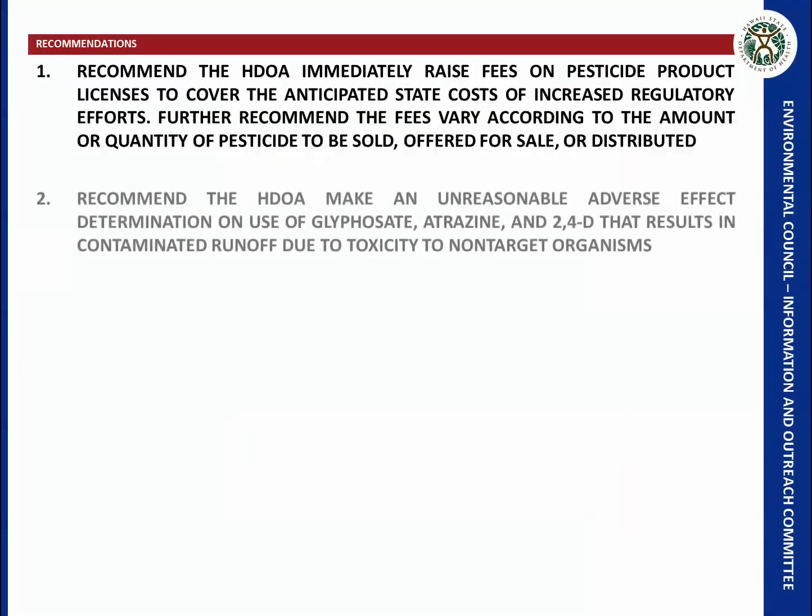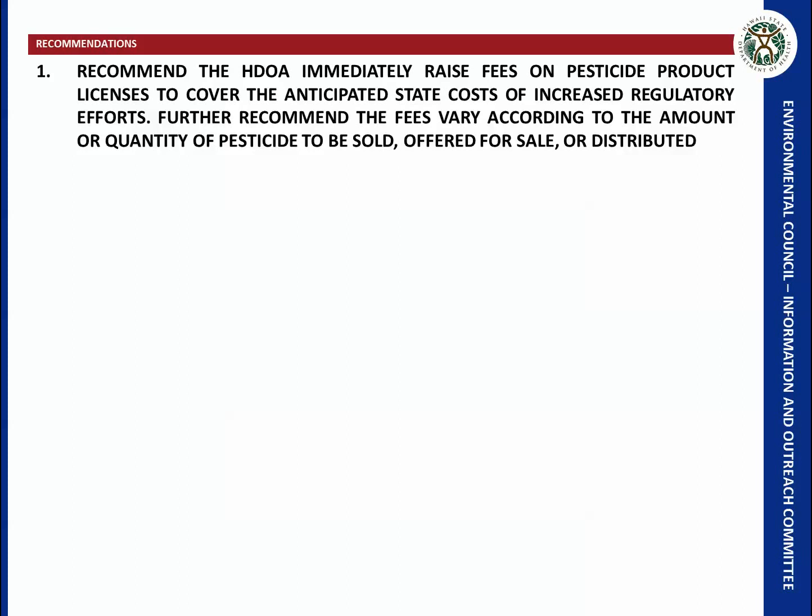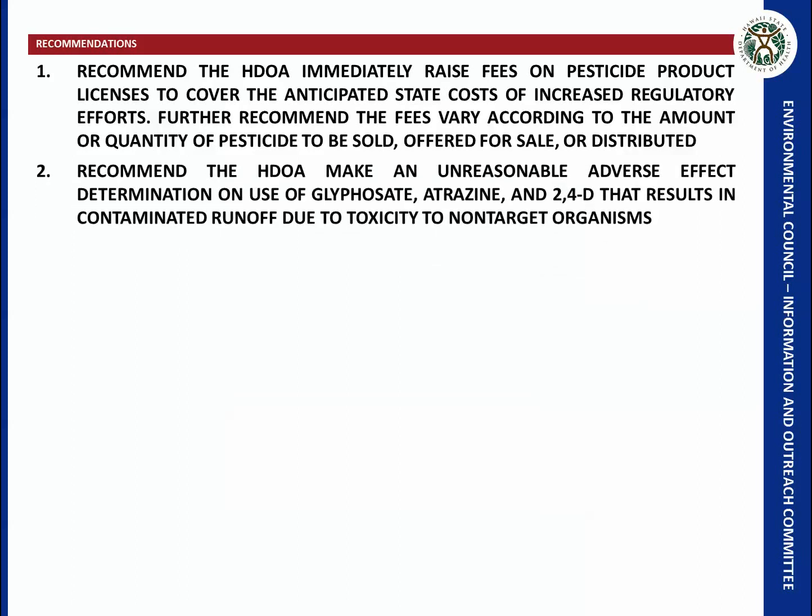My first recommendation is that the Department of Agriculture immediately raise fees on pesticide licenses to cover the anticipated costs of additional regulatory efforts, and that those fees be related to the volume sold or distributed in Hawaii. The Department of Agriculture should make an unreasonable adverse effect determination on the use of glyphosate, atrazine, and 2,4-D that results in contaminated runoff due to toxicity to non-target organisms.